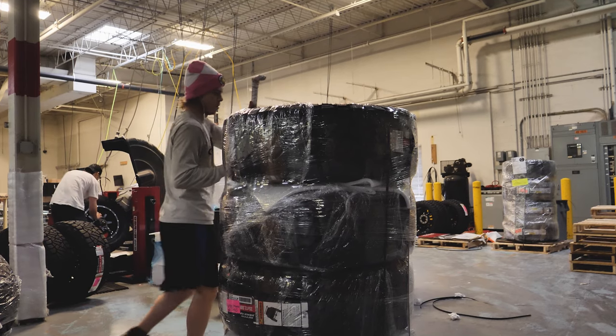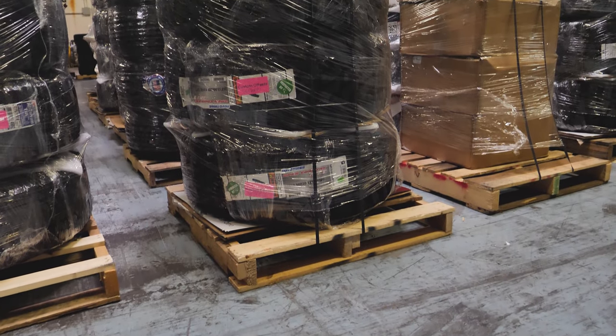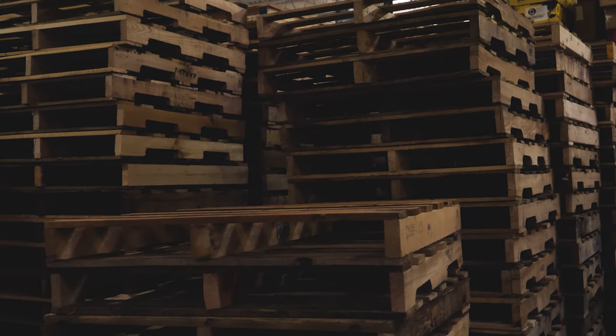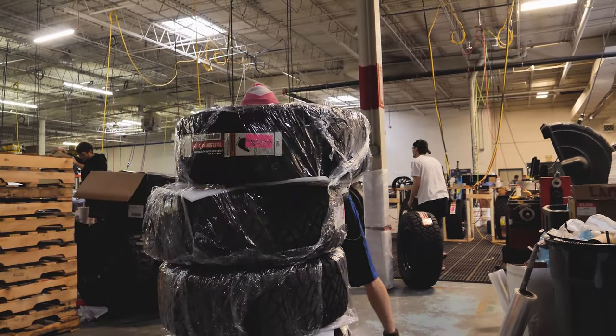Once your wheels arrive, you'll want to make sure they are in the same condition we sent them out at. We ship our set stacked four high with each wheel wrapped with cardboard, foam, and shrink wrap, which is then banded to a quality skid. Your wheel tire package should be stacked well and not leaning over or separated.